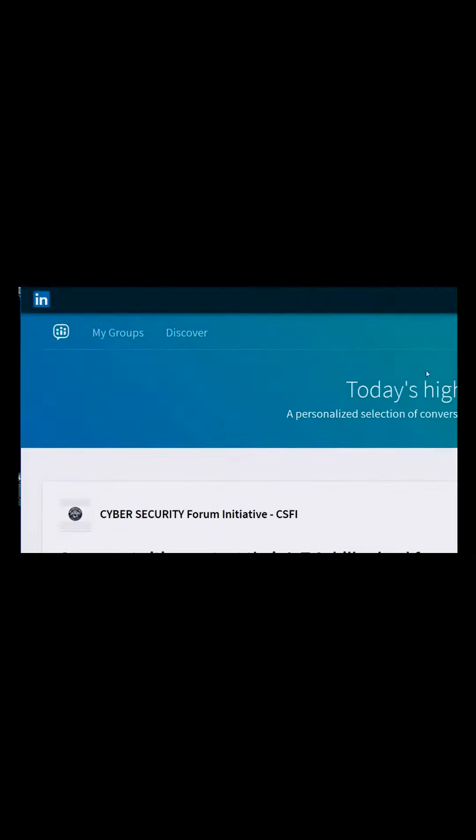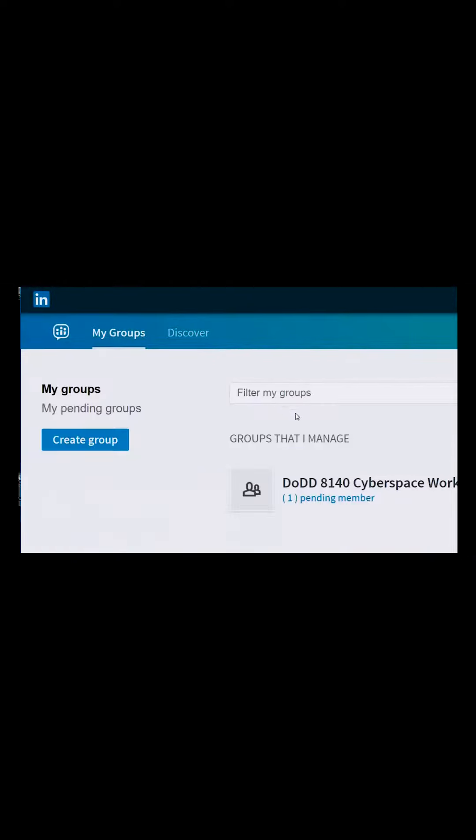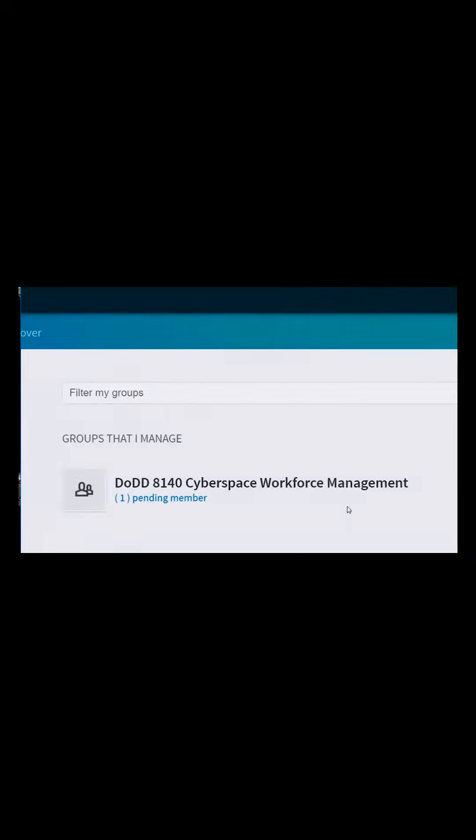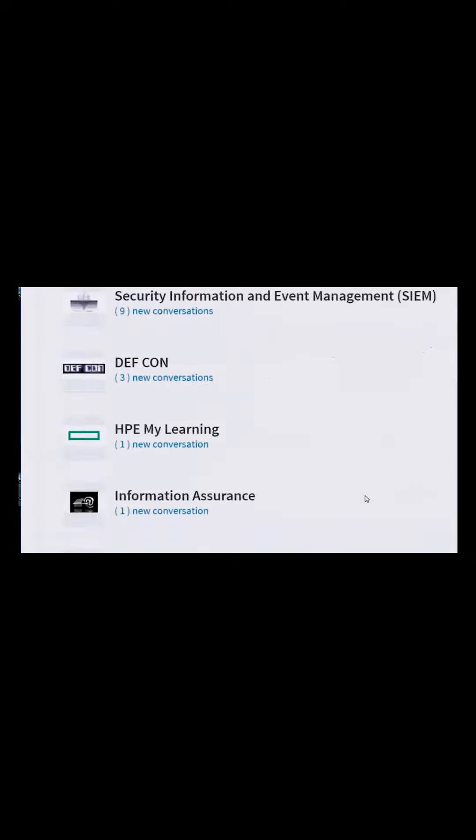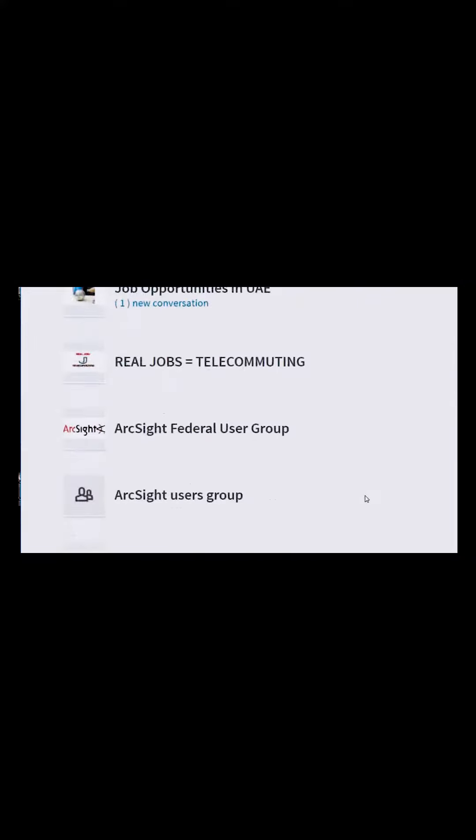If you have skills in different areas — for example, networking, security, and government compliance — join all those different groups, because you could potentially get a job in any one of those areas. Apply for as many jobs on there as possible.